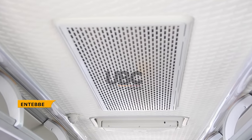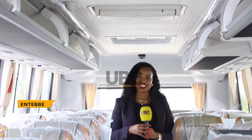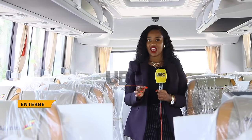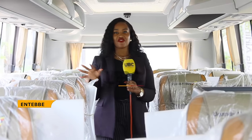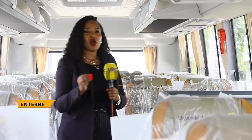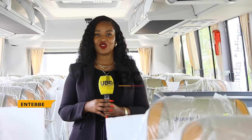Have you gone to a tailor before for a bespoke outfit? Well, that is exactly what Uganda Airlines did with this bus. They placed an order and specifications, and Kira Motors Corporation was ready to serve them. Four weeks later, you're looking at the very first Cayola diesel bus with a VIN number of 0001. Sharon Chondisha, UBC News.